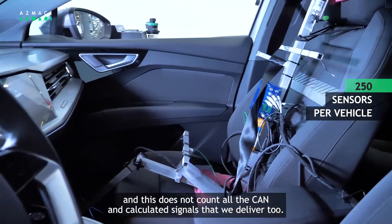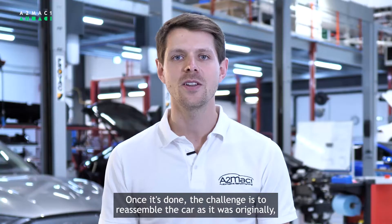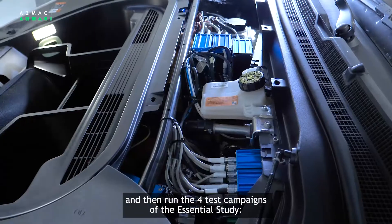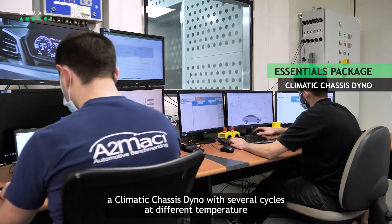And this does not count all the CAN and calculated signals that we deliver too. Once it's done, the challenge is to reassemble the car as it was originally, and then run the four test campaigns of the Essentials Study — the climatic chassis dyno with several cycles at different temperatures.